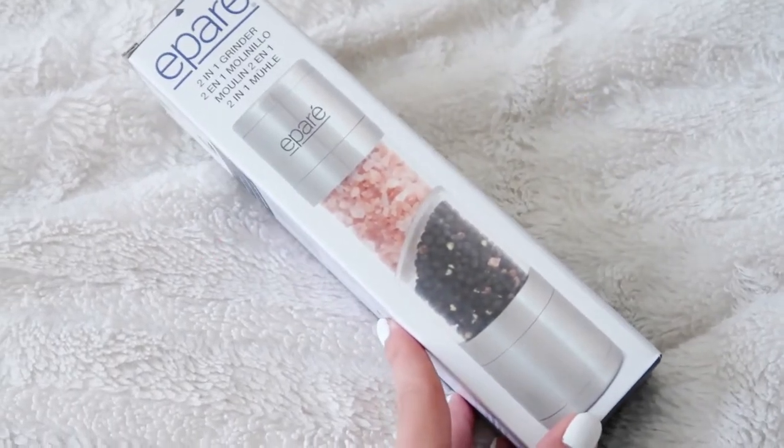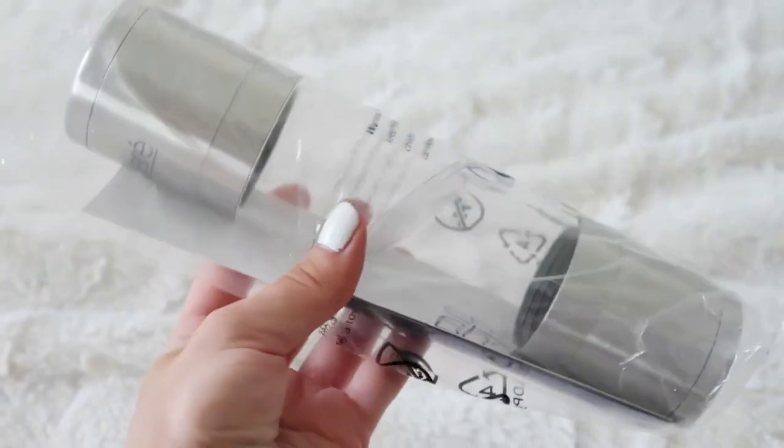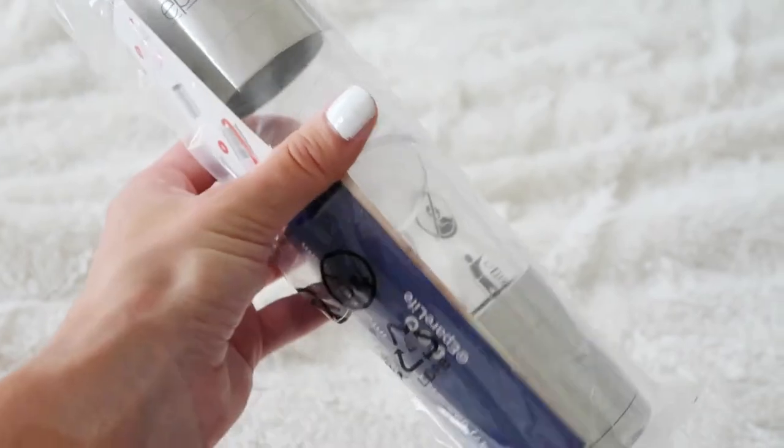First things first, from the brand Epare — there are a bunch of different high quality brands in here. On their site they have a list of each item and how much it retails for, so you can see how much of a deal you're getting. I got a salt and pepper grinder, a two-in-one! I literally need one of these. Stainless steel — this saves me so much time.